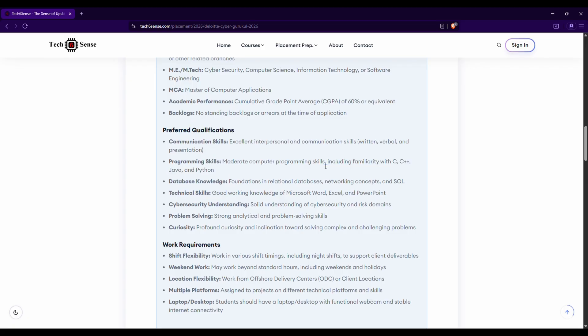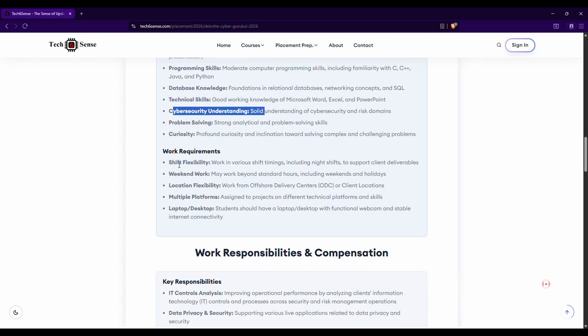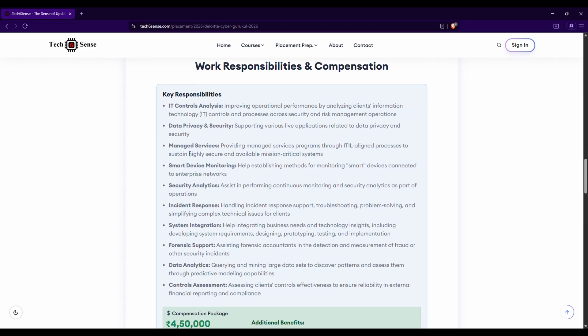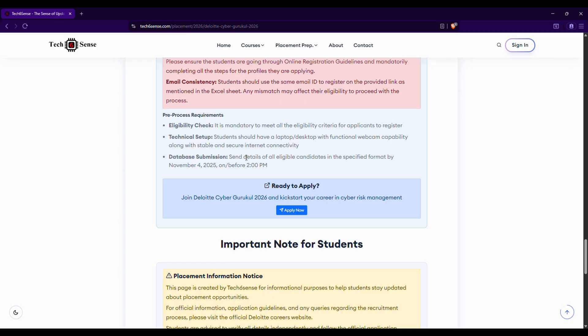There is no restriction on programming language — all four or five popular programming languages are acceptable. Apart from that, if you have database knowledge or cybersecurity understanding, that will be an added advantage. For work requirements, multiple conditions apply like shifting, relocation, and traveling — all of which are already mentioned on the site.